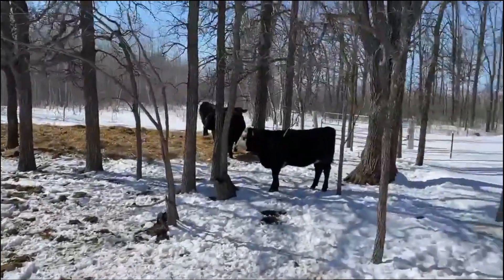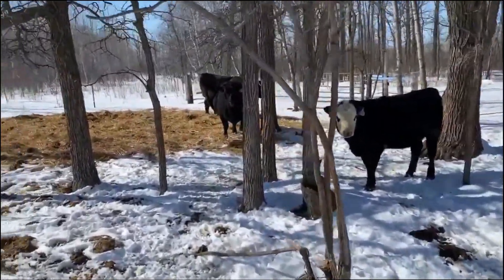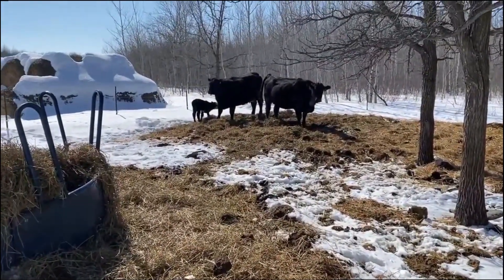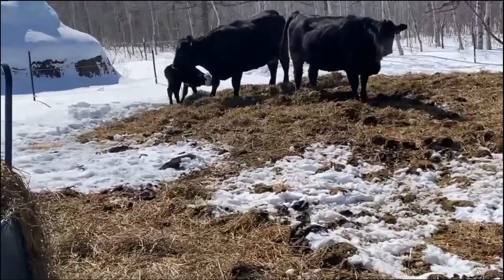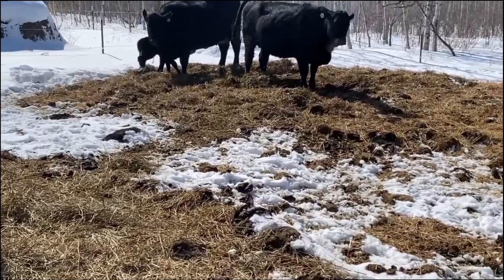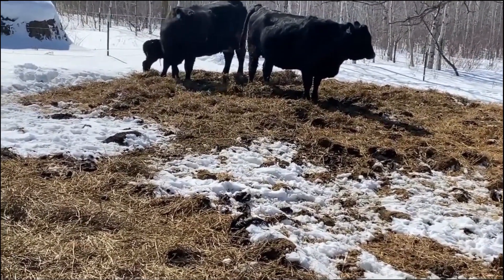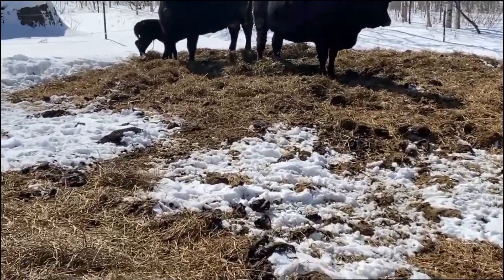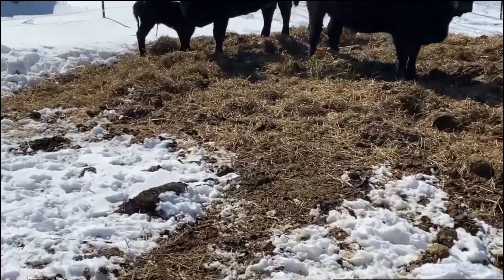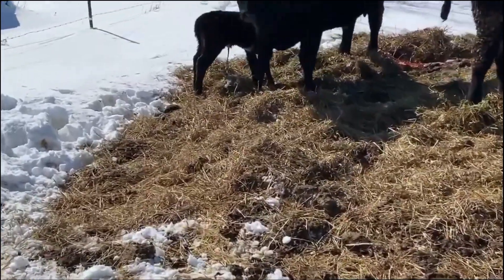Well guys, I just got home from work — and what do I see over there? We got us a baby! Yeah, we got us a baby. I don't know if it sucked yet or not, I just got home. Nice little black white-face calf.